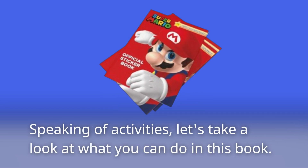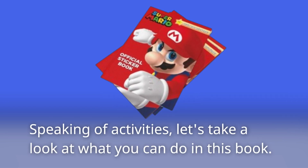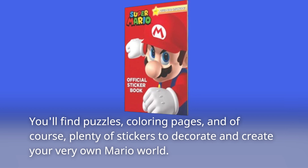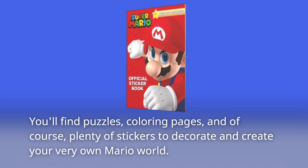Speaking of activities, let's take a look at what you can do in this book. You'll find puzzles, coloring pages, and of course plenty of stickers to decorate and create your very own Mario world.